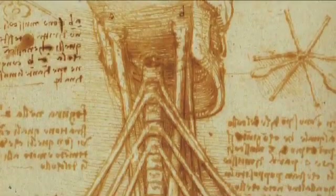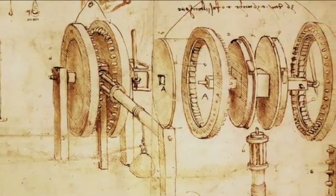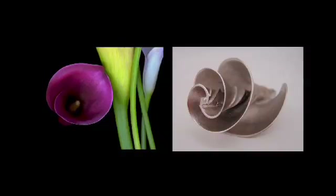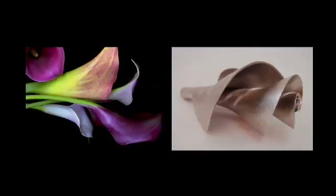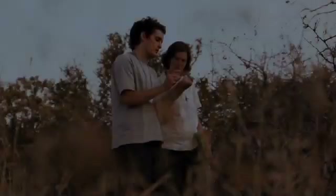Leonardo da Vinci was one of your earliest biomimics. He had been looking to nature for a lot of his innovations and designs. Isn't this what designers and architects and engineers start with? Don't they say to themselves, what in the natural world has already done what it is I'm trying to do?